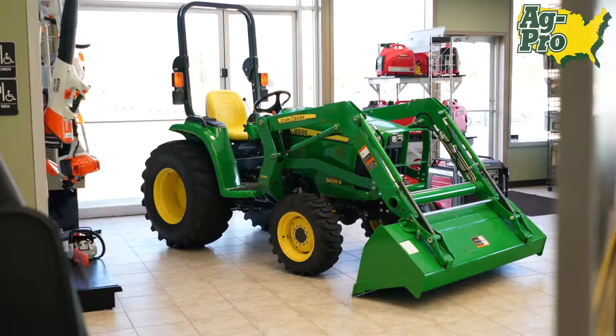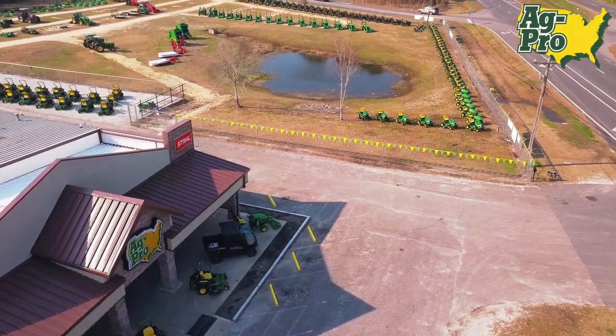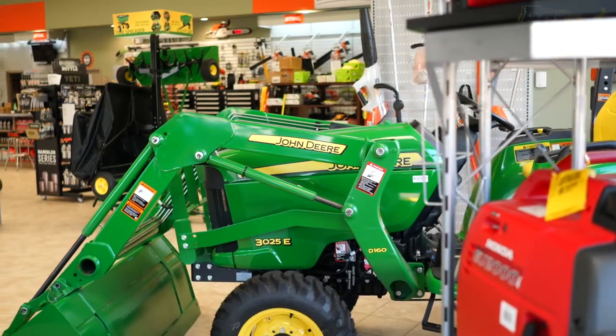What we hope to gain the most traction on is going to be the hay business. With the added acreage and being able to add more inventory, we hope to get a very good grasp on the hay business here in Alachua, Bradford, and Uniontown.